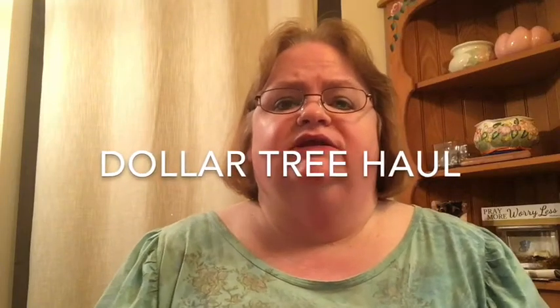Hi guys, it's Cheryl from My Well-Rounded Life. Thanks for joining me today for a Dollar Tree Haul. I haven't done one in a while. I went to one yesterday with Chrissy and then another one today with my mother. I couldn't really find a whole lot, but I did find some things on my wish list — everything except for that elusive pink mug that I don't need but want very much.